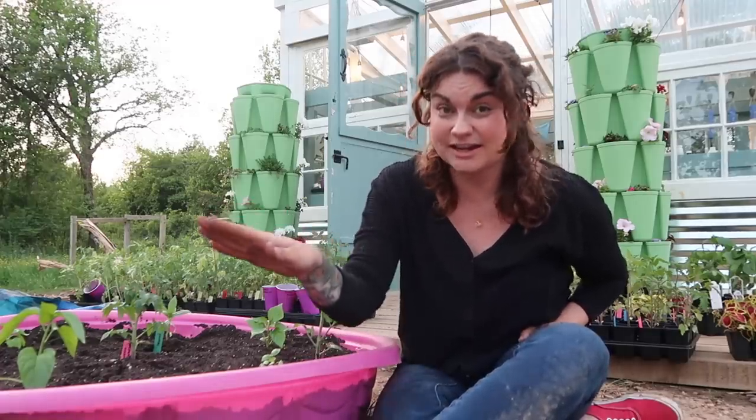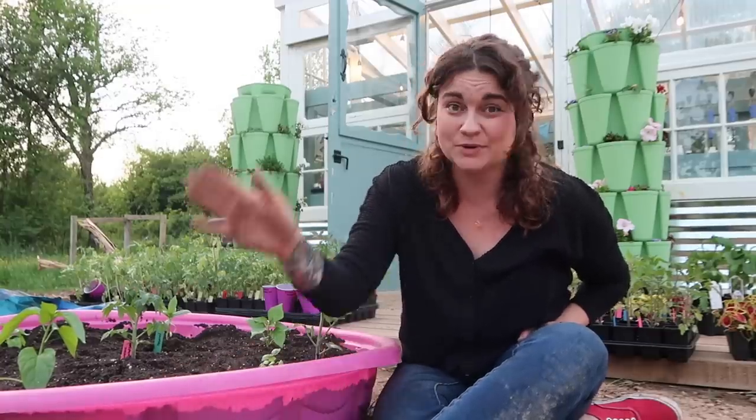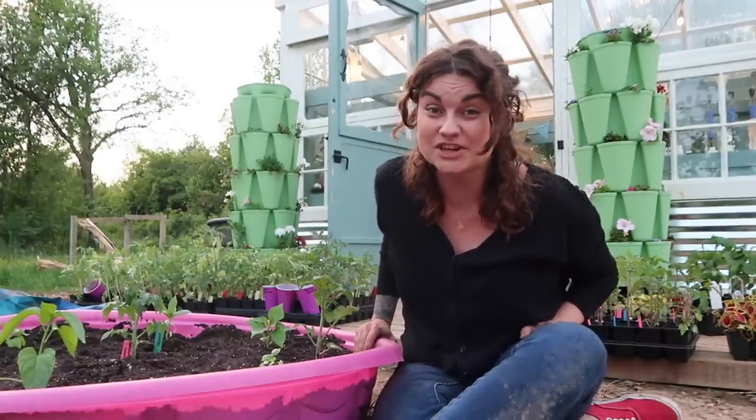That is it for us today — super simple project. I hope that you feel encouraged. If you decide to plant a kiddie pool garden, I would love to see photos of it. Put them on our Facebook group, Friends of Roots and Refuge Farm. I would love to see what all of you do with this fun little cheap project. Thank you guys so much for watching. I bless you — until next time.